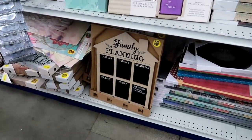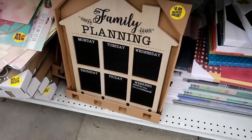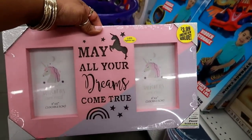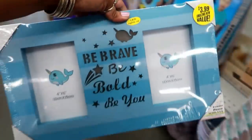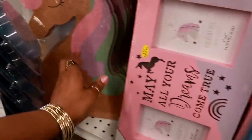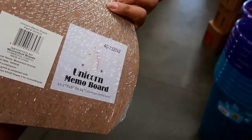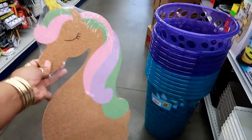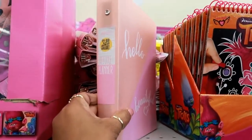I should get this family planning chalkboard — it has hooks and it would only be $2.50. Look at this — it's a picture frame with LED lights for $3.99. I also see one that says 'Be Brave, Be Bold' — I like that. And here's a unicorn memo board for $1.99 — it looked like two but it's just the one with a wall hook.